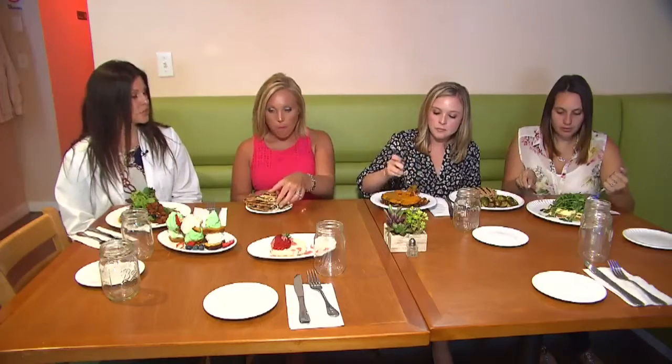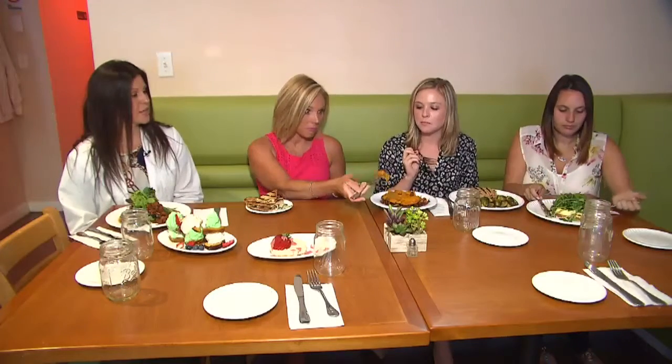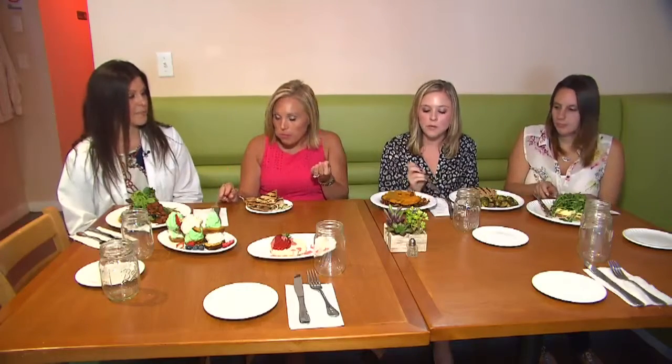Over here we have a shepherd's pie, but it's not a traditional shepherd's pie — it's a paleo shepherd's pie, which is wheat-free and dairy-free. The top layer is a sweet potato puree, and the bottom layer is lean ground beef, fresh carrots, onions, peppers, and it's made with a low-sodium chicken stock.